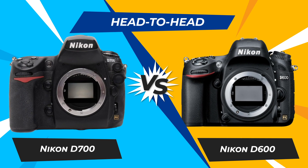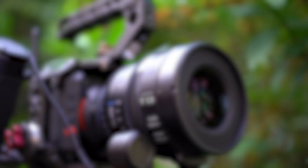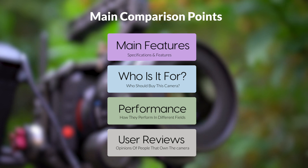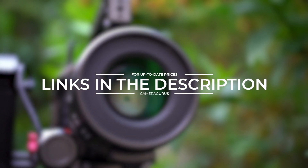Today, we are going to compare two popular cameras, the Nikon D700 and Nikon D600. We are going to take a look at their features, who they are for, how they perform in various use cases, user experiences, and which one is the right one for you. Links to both of the cameras will be listed in the description below. Let's get started.